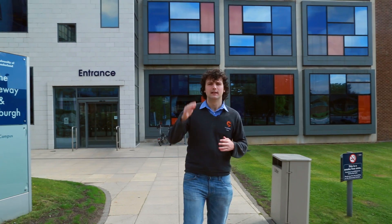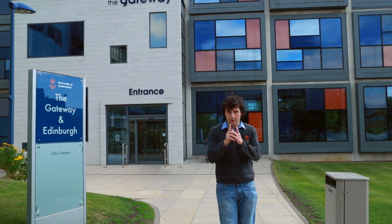Hello, my name is Cian. Welcome to University of Sunderland. Behind me is the Gateway building. I'm part of the Gateway Inquiries team. Let's get you inside to show you what we can do and how we can help you.